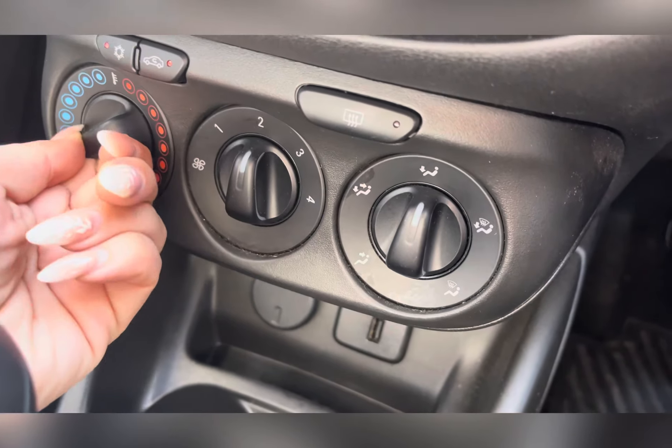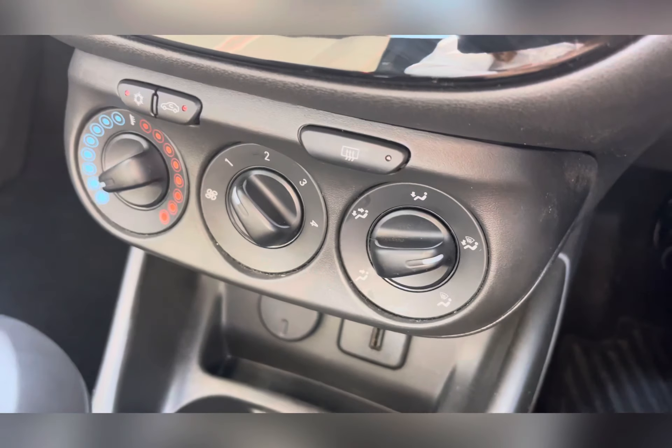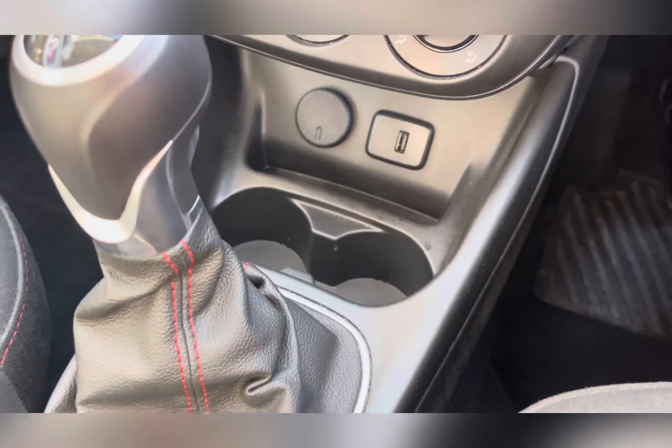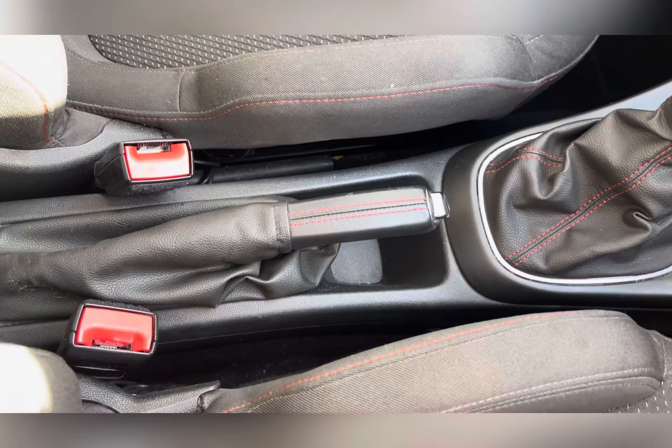Here you have your climate controls where you can adjust the temperature, airflow and airflow direction. Below it you have a USB port for charging and connecting devices, and a leather trimmed gear stick and handbrake.